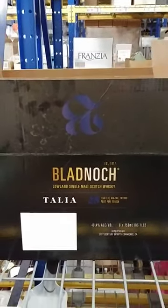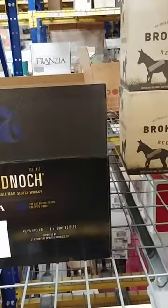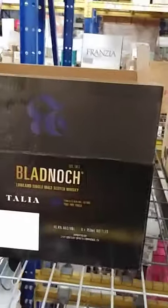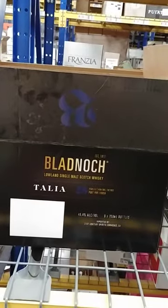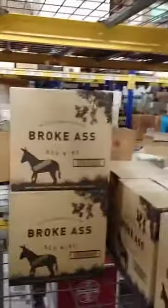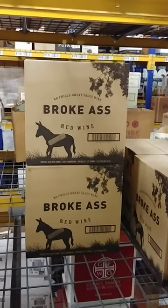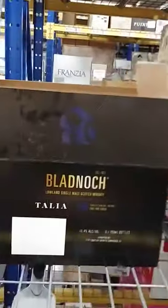The average price of the Bladnoch is around $453. And well, if you can't afford that, then maybe you should get some of this broke-ass red wine. But without further ado...